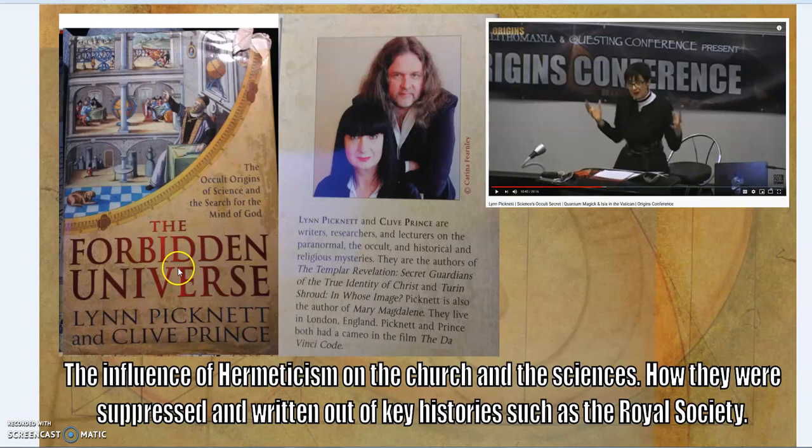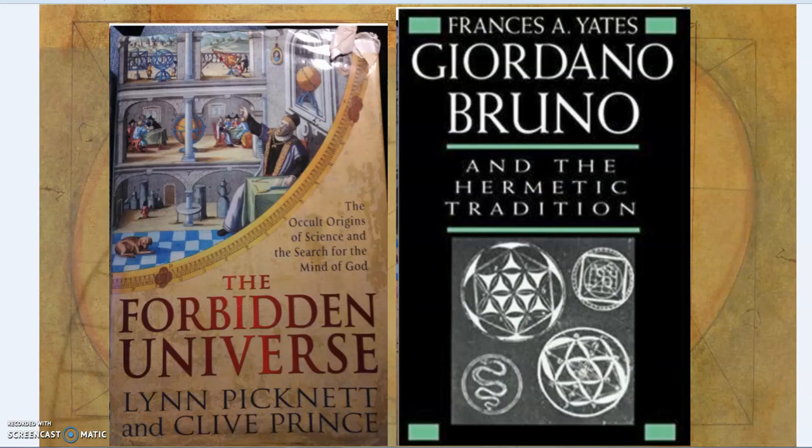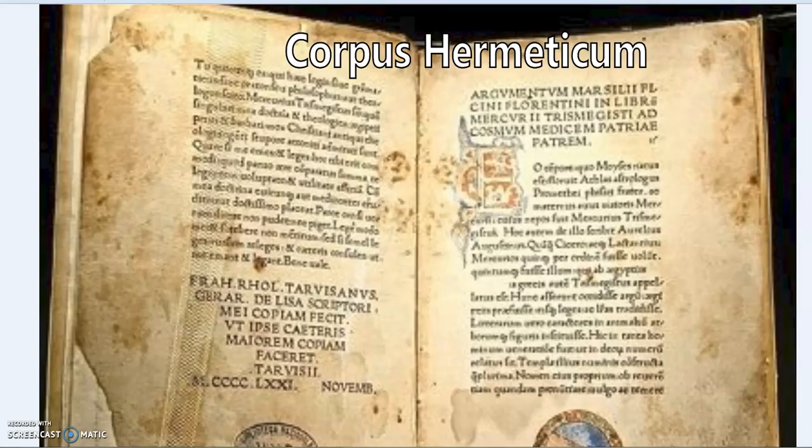I was given and read this excellent book: The Forbidden Universe by Lynn Picknett and Clive Prince — I'll put a link in the description, along with a link to Lynn Picknett talking at the Origins Conference, which is very interesting. One of the originating influences for them was the book by Francis Yates, Giordano Bruno and the Hermetic Tradition. These have formed the nub of a certain argument that's been going through, and I think there is a lot of merit to it — it's definitely worth reading.